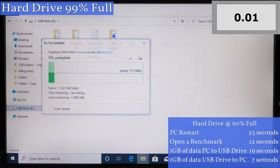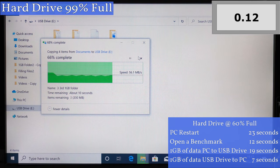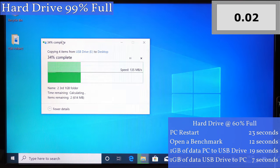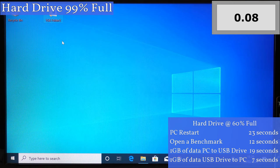Now to copy the one gigabyte folder from the computer to a USB flash drive. It's surprising that this computer has showed no real signs of slowing down so far — the computer still feels very responsive when opening various windows and files and going on the internet. That transfer took 18 seconds, which is actually faster than any time before. For the final test, copying the one gigabyte folder from the USB flash drive to the computer's hard drive — thanks to Windows Storage Sense there was enough room — and that took one second longer than normal.